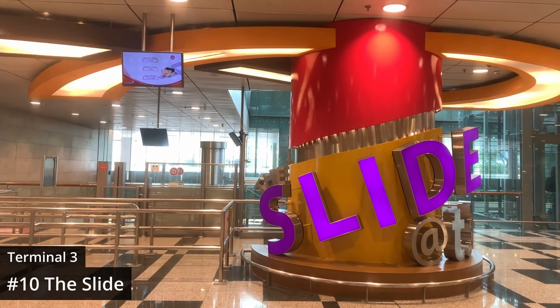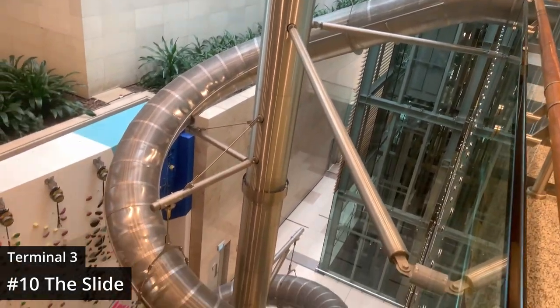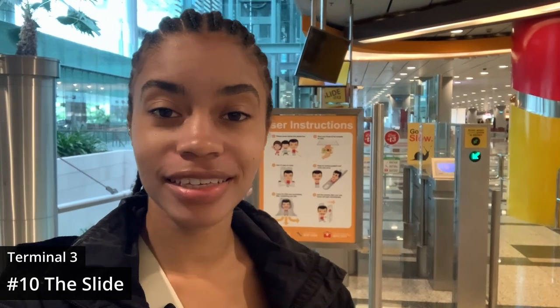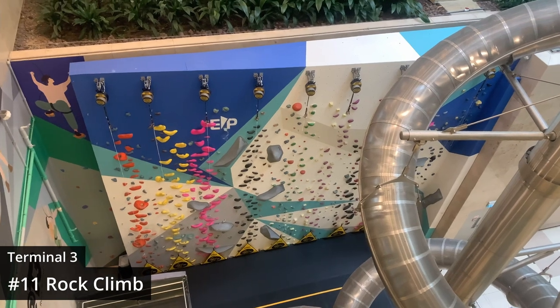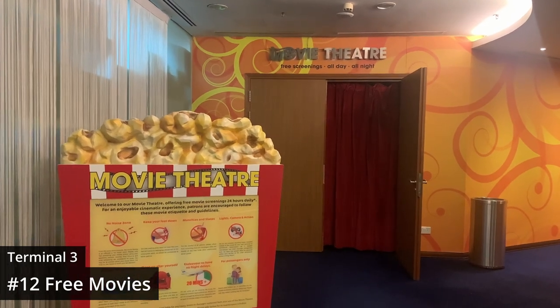Another fun activity is going down this four-story slide, the tallest slide in an airport in the world. I made it to the slide but was a little disappointed — they don't open until noon, so I was too early. But looking down I could also see a rock climbing wall, which is just another activity to add to your list. If you're here for a super long layover, you can also catch a free movie at the theater, which runs 24/7. They had some really cool movies on the schedule, including Wakanda Forever — I didn't feel like I was in the airport at all.